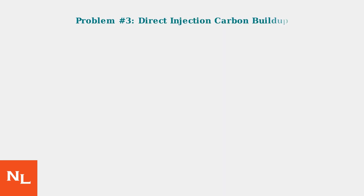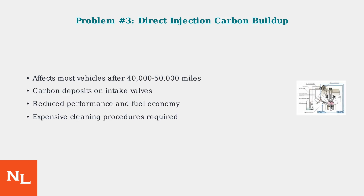Direct injection carbon buildup is a widespread issue affecting most vehicles after 40 to 50,000 miles. The direct injection system causes carbon deposits to accumulate on intake valves, leading to reduced performance, decreased fuel economy, rough idle, and misfires. Professional carbon cleaning services are expensive but necessary to maintain engine performance.